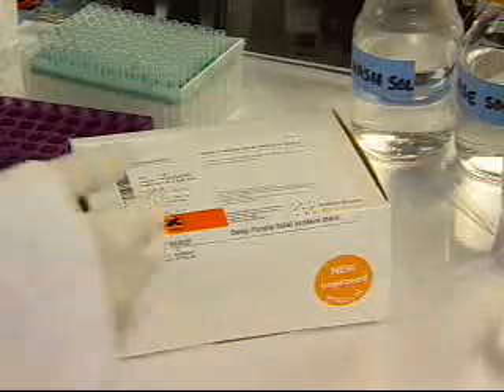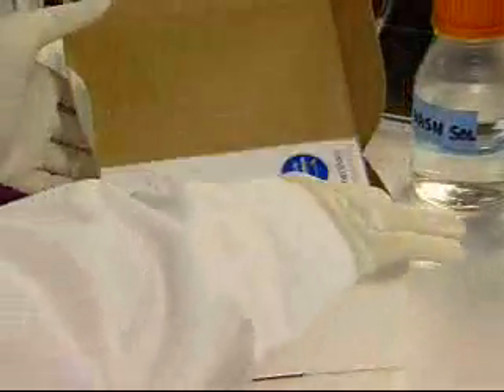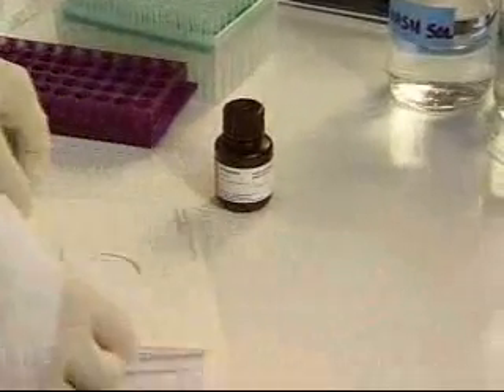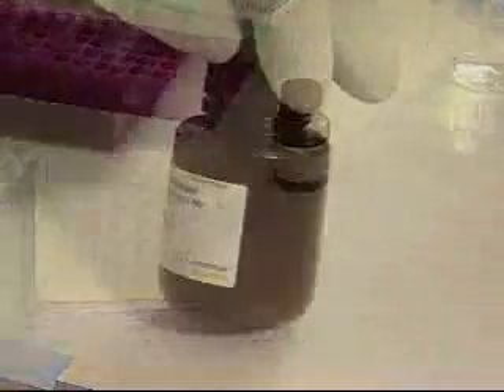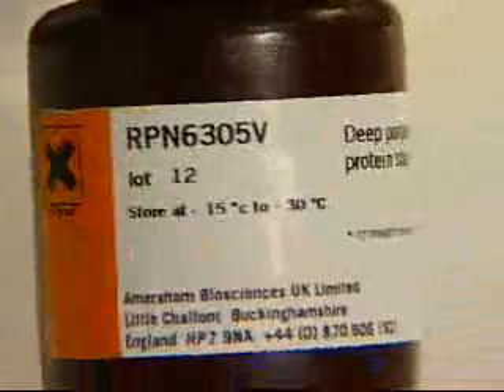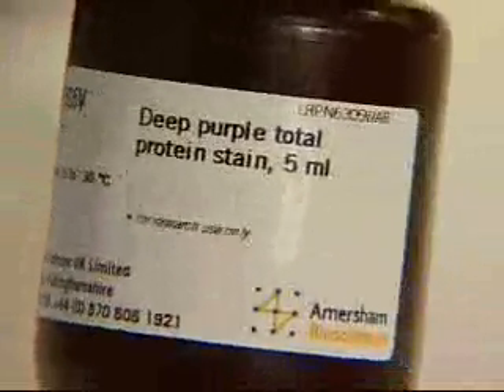Jenny will be using GE Healthcare's Deep Purple Total Protein Stain product for both her gel stains and her blot stains. Deep Purple is a unique total protein stain that is a formulation of the fungal fluorophore epicoconone. Epicoconone is a small, 410 molecular weight molecule with interesting physical and chemical properties. It is a neutral, water-soluble molecule that binds proteins via a primary amine group on lysine residues.